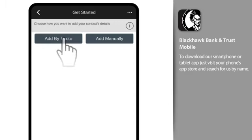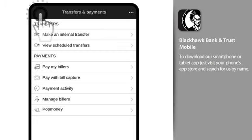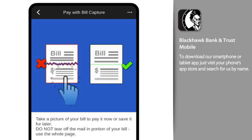You can add billers simply by snapping a photo of your bill, or add companies and people by entering their information manually. And our Bill Capture tool offers a quick shortcut to turning your paper bills into electronic contacts that can be paid in just a few taps. Now that's convenient.